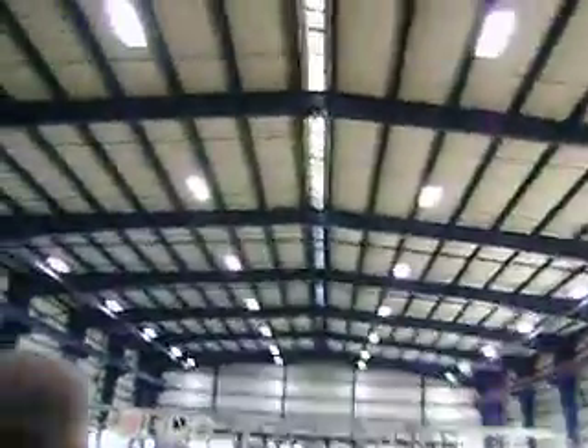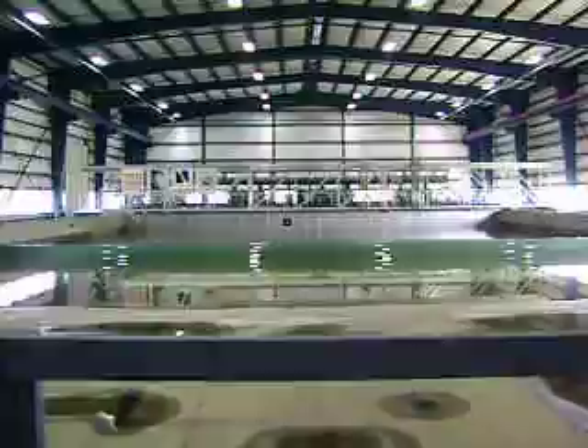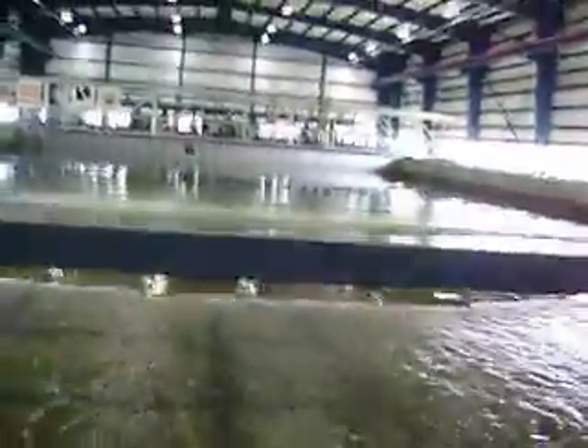The tsunami wave demonstration is underway.